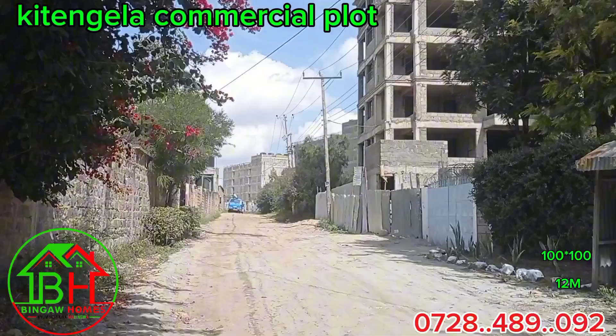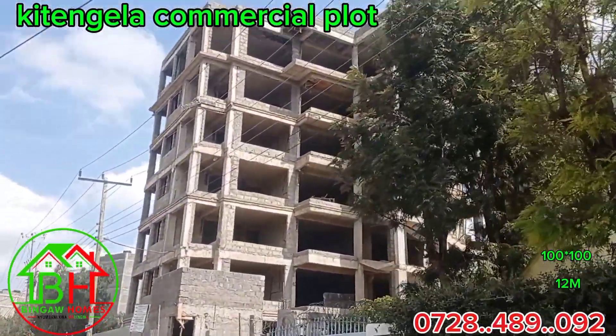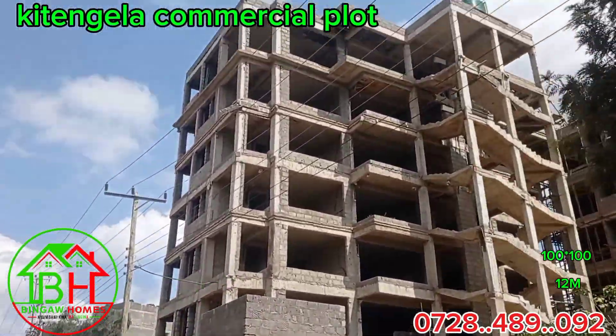This plot is ideal for a high-end apartment. As you can see from the neighbors, they are building high-end apartments and they are fetching a good amount of money each and every single month.